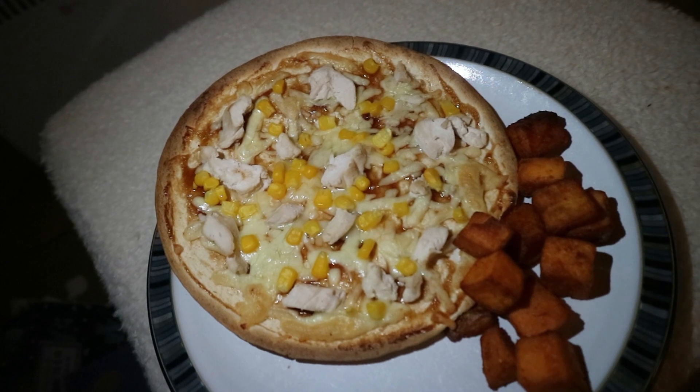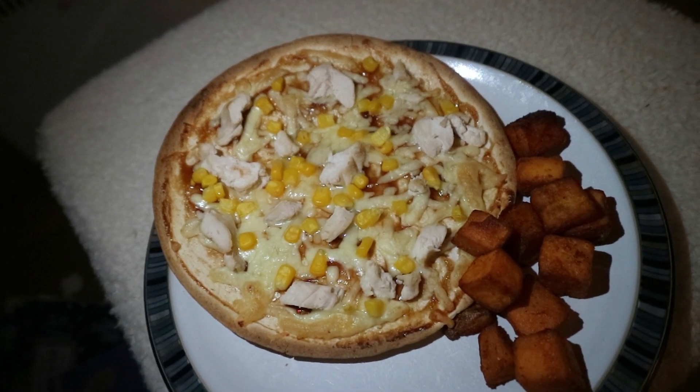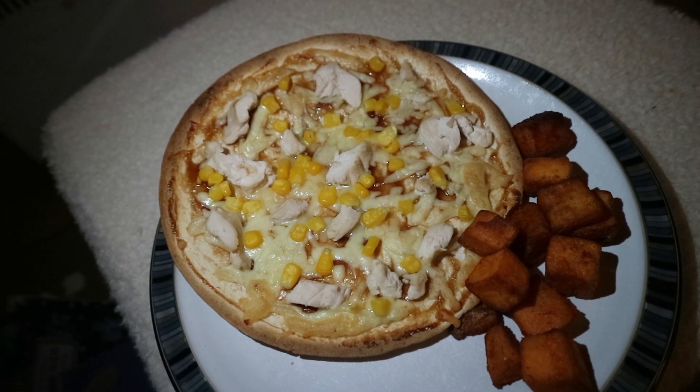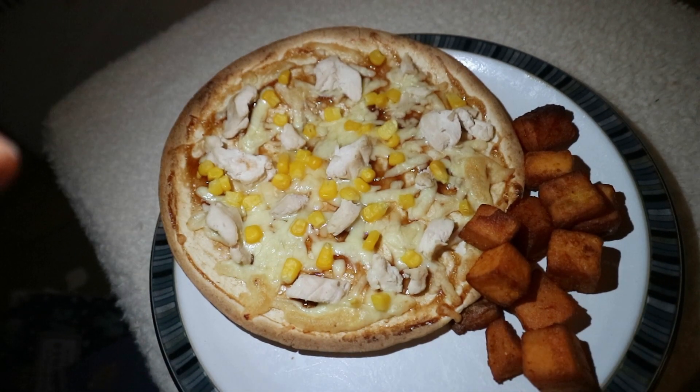I doubled up the base so there's like two wraps, but I didn't put the sauce all the way out to the sides which was a bit silly of me — I kind of turned up the edges while it was cooking.